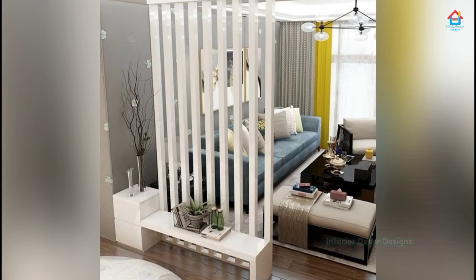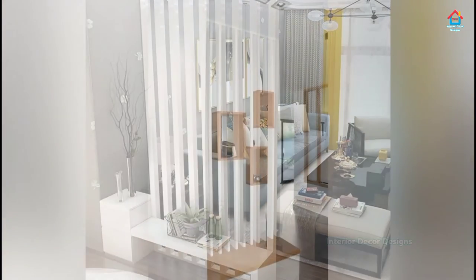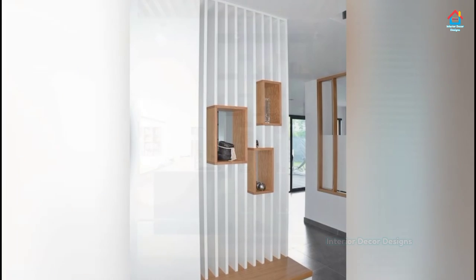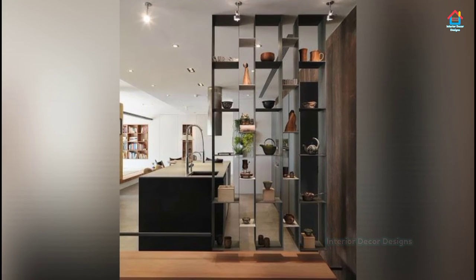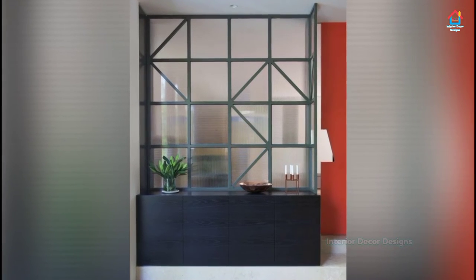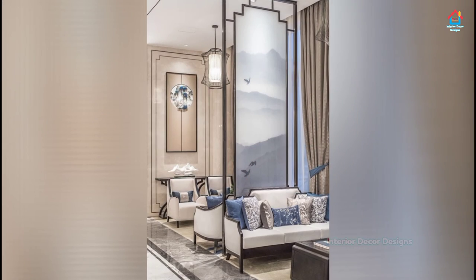A vintage lover's favorite: an antique theme is truly incomplete without adding an element of raw brown bricks. Besides being absolutely pleasant to look at, these brick walls come with the added advantage of being easy to maintain, unlike glass furnishings. Adding a few niches in the partition design would allow you to complete the look with some indoor plants.